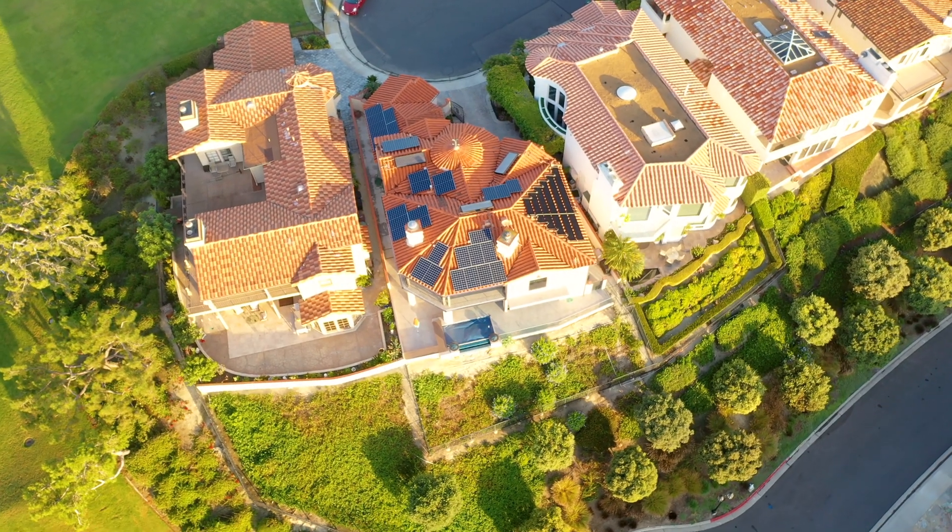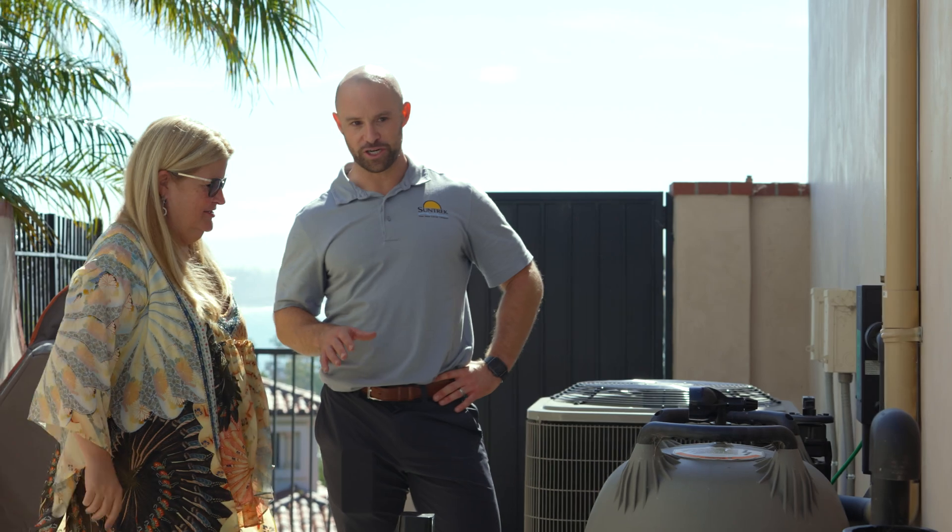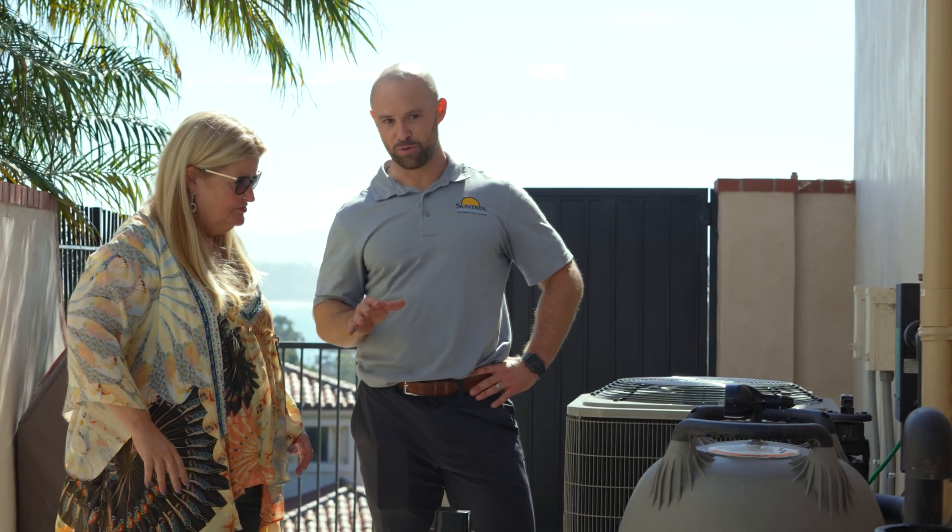There are many, many solar companies out there to choose from. I would highly suggest you use Suntrek Solar. Their follow-through on their projects is excellent — I can pick up the phone and call them at any time and they're always quick to respond. They've done challenging installations, and they're just wonderful, family-oriented people to work with.